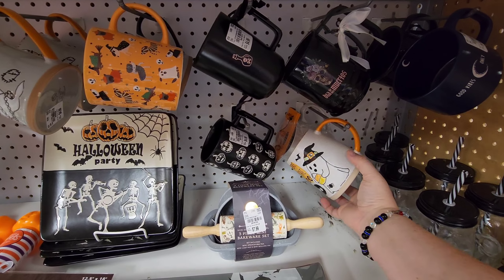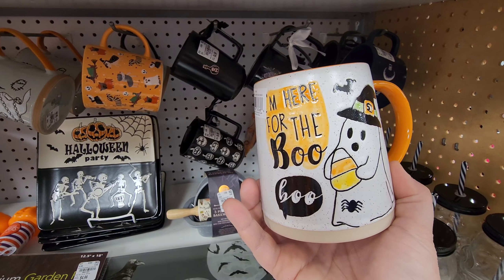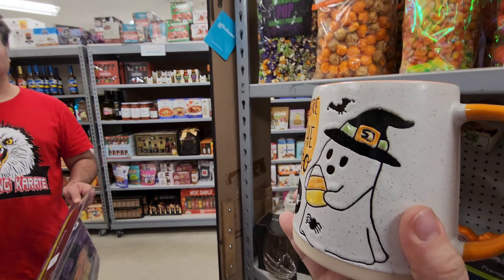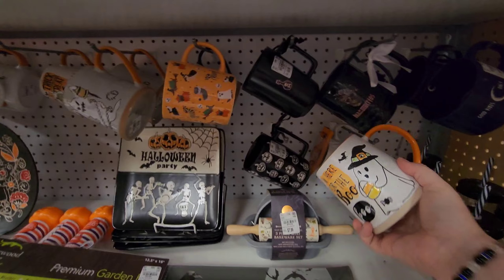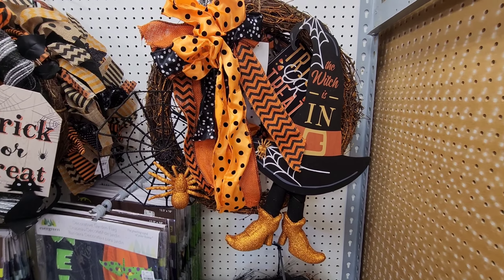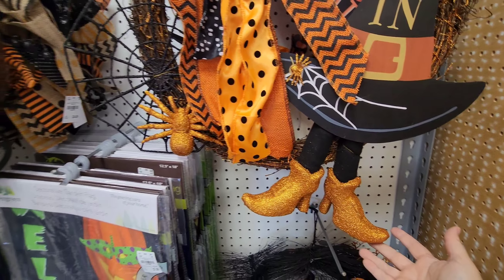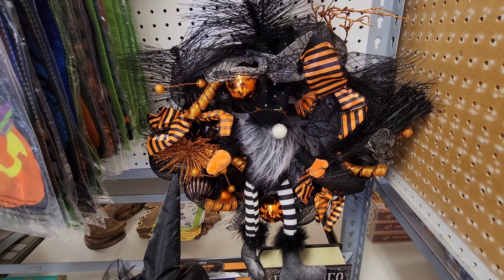There's another cup on this side that I thought was interesting — it says 'I'm here for the boo boo.' Check out their wreaths — the witch one's got little witch feet. And if you're into gnomes, they've got a Halloween gnome down here.